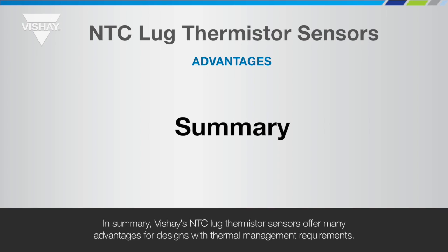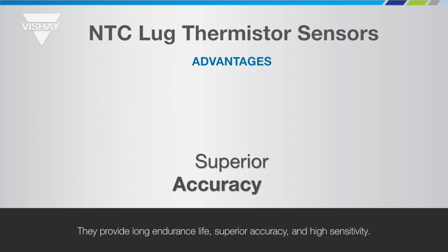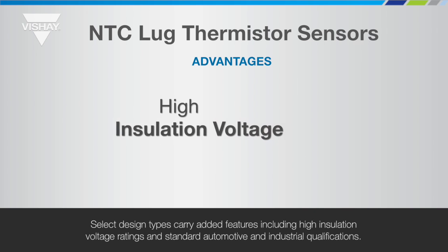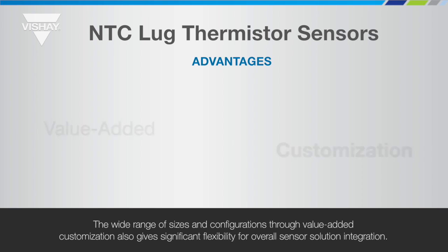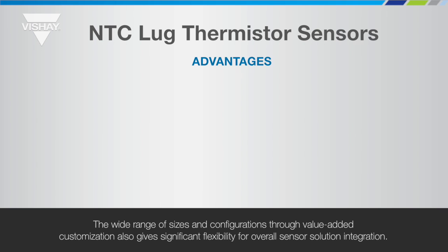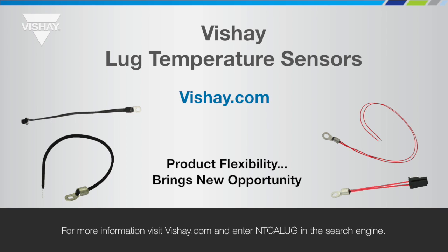In summary, Vichet's NTC Lug Thermistor Sensors offer many advantages for designs with thermal management requirements. They provide long endurance life, superior accuracy and high sensitivity. Select design types carry added features including high insulation voltage ratings and standard automotive and industrial qualifications. The wide range of sizes and configurations through value-added customization also gives significant flexibility for overall sensor solution integration. For more information, visit Vichet.com and enter NTC ALug in the search engine.